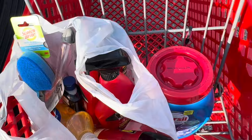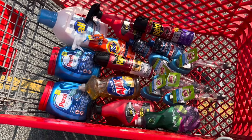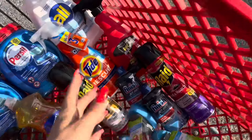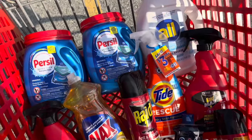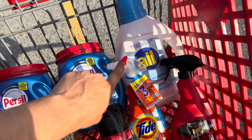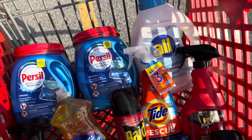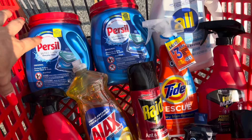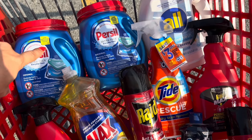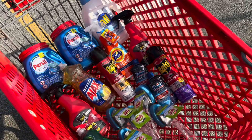We have our total final Target haul — we saved 86% using only digital coupons and only our phone. We paid a total of $14.58 for everything. Don't forget to mail in your Tide rebate. Also, just a heads-up: the All offer on Ibotta may vary per account — some have $3.50, some have $3. Similarly, the Purcell pods offer may be $4, $3.50, or $3 depending on the account. Let me know in the comments what your offers are!